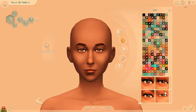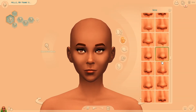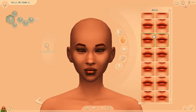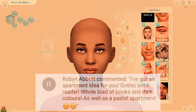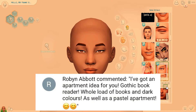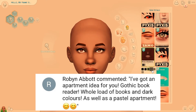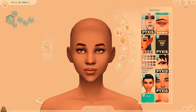Hi guys, it's Kiarko here back with another character speed build. So this is going to be a multi-part series called Opposites Attract. It's not a very long series — it'll be like one, two, maybe three videos. Basically this came off of an idea that Robin submitted, which is to create two apartments: a gothic book reader's apartment, and that's who we're creating right now, our gothic-loving book reader, and a pastel apartment.